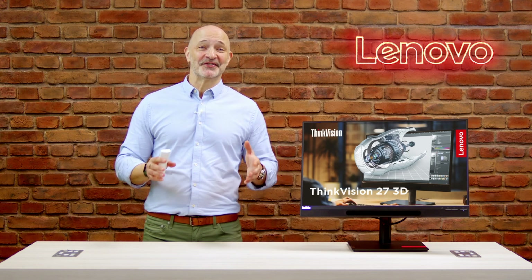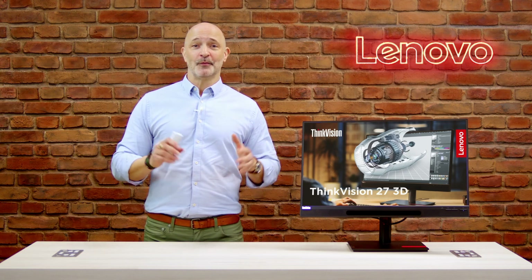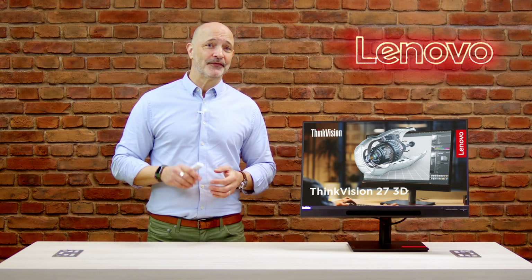If you have any questions at all, please just reach out to your Lenovo account manager. Thanks so much for your time and please look out for more Lenovo Tech Talk videos. Don't forget to click like and of course be sure to subscribe. Thank you.